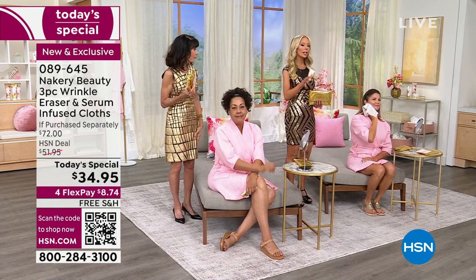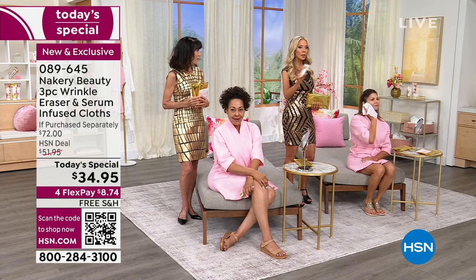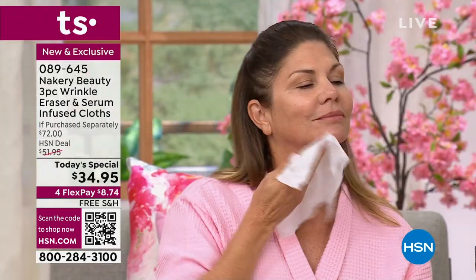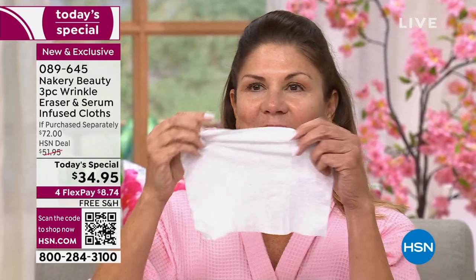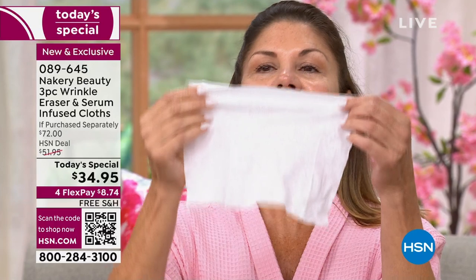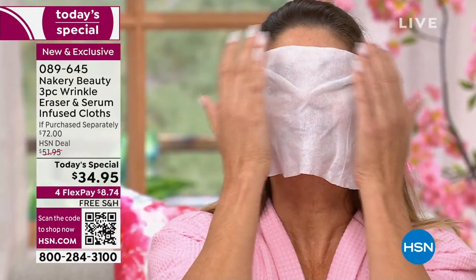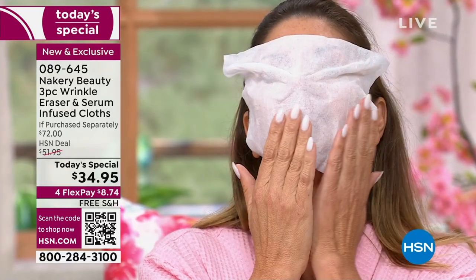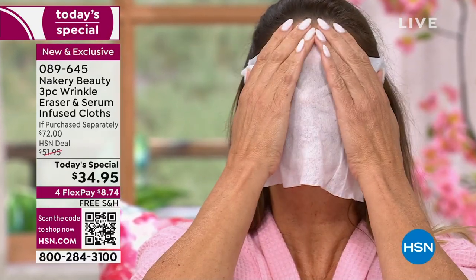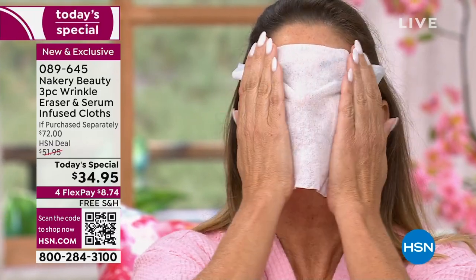Look at Christine — you can exfoliate, address rough skin, large pores, it does it all. Use one side to take off makeup, cleanse, exfoliate; flip it over and press the serum pockets into the skin. You'll see the peptides and niacinamide going to work. In just a few seconds they break open — this is your serum going into the skin.